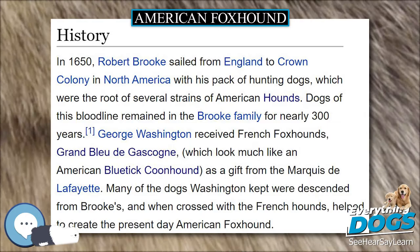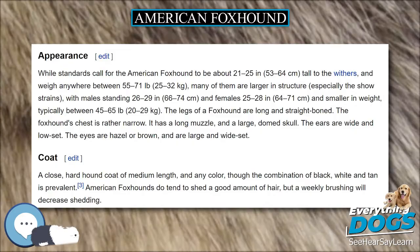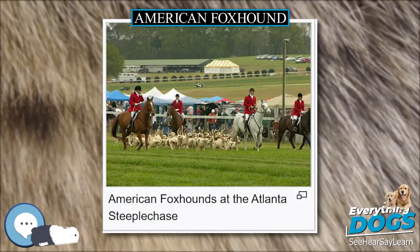The breed's lifespan is generally 10 to 12 years. The American Foxhound is an energetic breed; according to some veterinarians and trainers, it needs plenty of exercise — for example, a fairly long walk followed by a game of fetch.